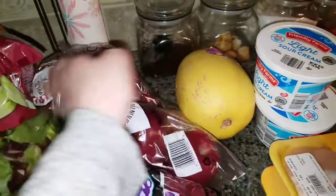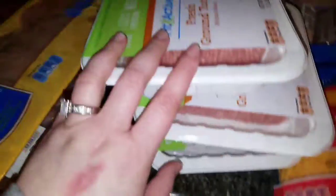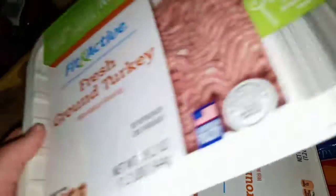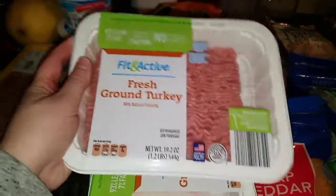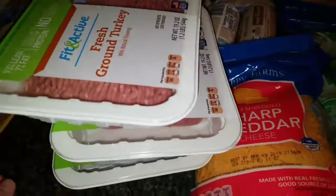A big bag of red delicious apples, a spaghetti squash, two tubs of light sour cream. Two big packs of chicken breast tenderloins — like really big packs. Three packages of the Fit and Active fresh ground turkey, which are actually 1.2 pounds each, so slightly over a pound. Sometimes if I'm really feeling frugal I can squeeze quite a bit out of half a pound of meat.